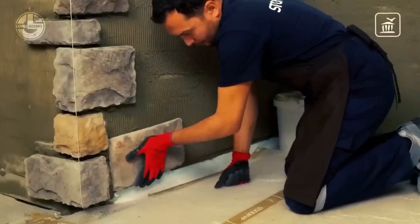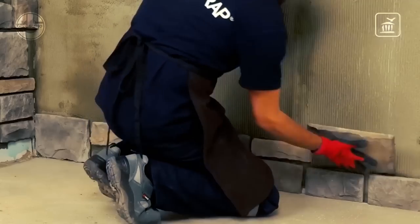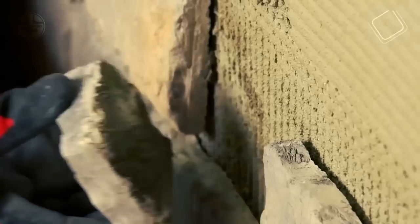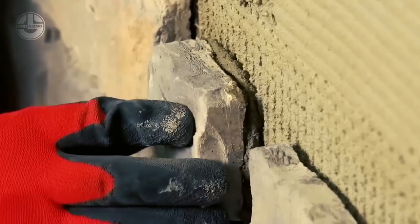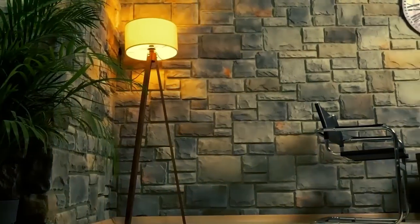Stonerap sells these eye-catching artificial stones in six different basic colors. The standard collection consists of approximately 161 square feet of unique stones. In addition, small stones are available for repairs and embellishments.